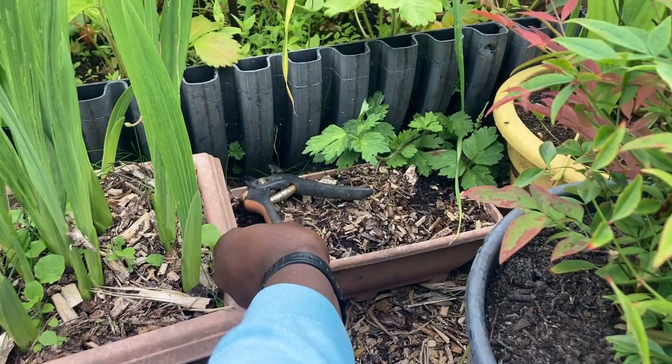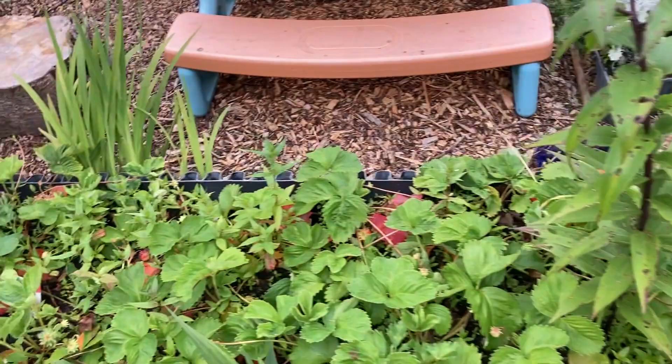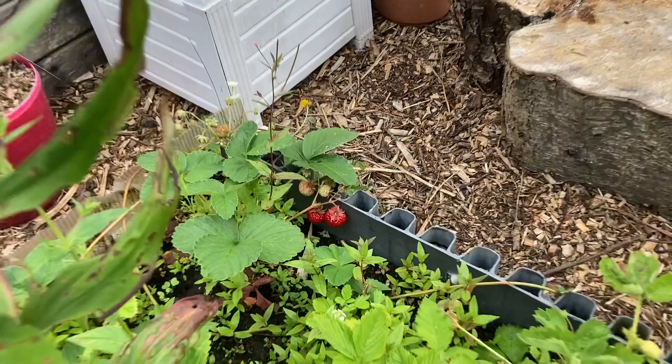Over here we have some strawberries, more strawberries. And down here we have a strawberry raspberry — like a cross between a strawberry and a raspberry. It tastes amazing. If you haven't tried it, you should.